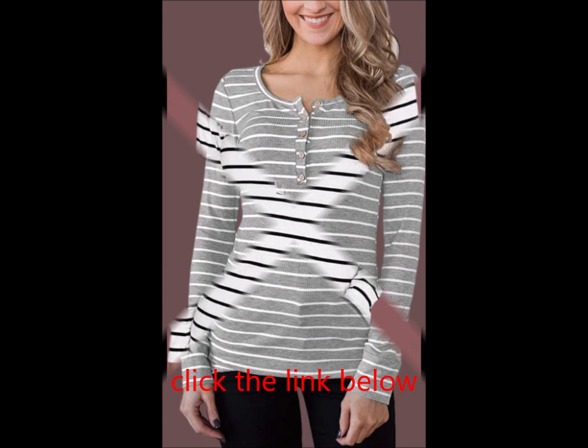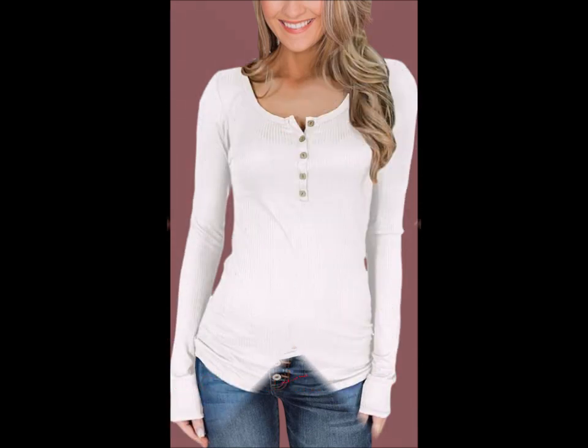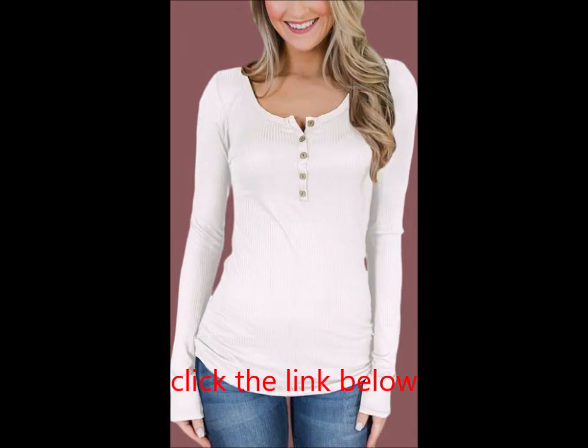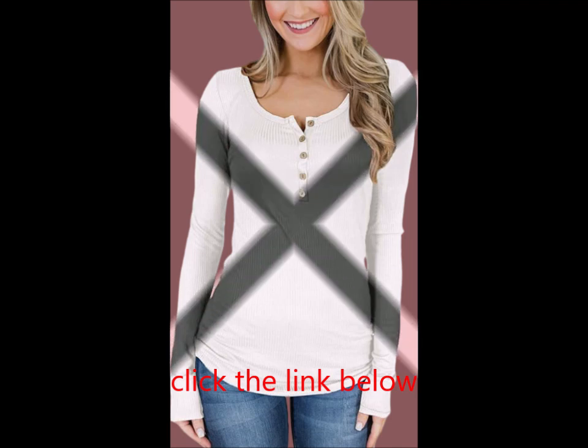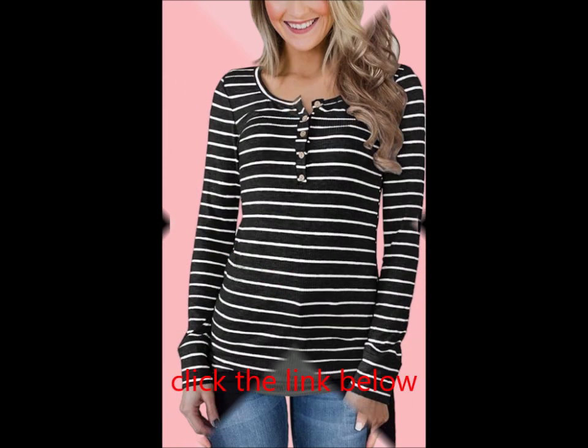Suitable occasions: This Henley shirt is ideal for casual outings, home lounging, vacations, workouts, and more. Its material and timeless style make it versatile for everyday wear or dressed up for festive occasions.